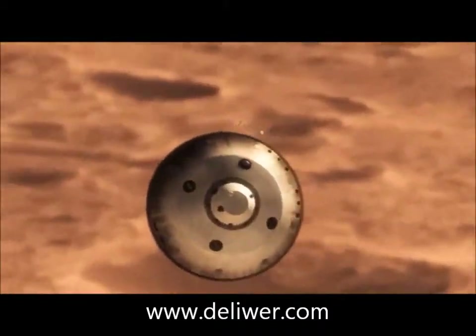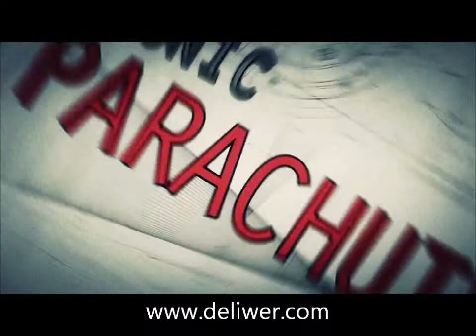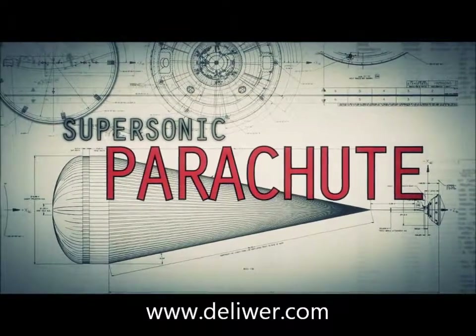We're still going about a thousand miles an hour. So at that point, we use a parachute — the largest and strongest supersonic parachute that we've ever built to date.